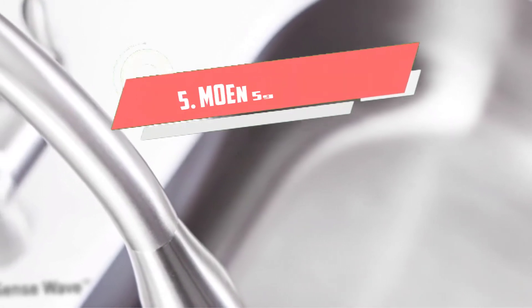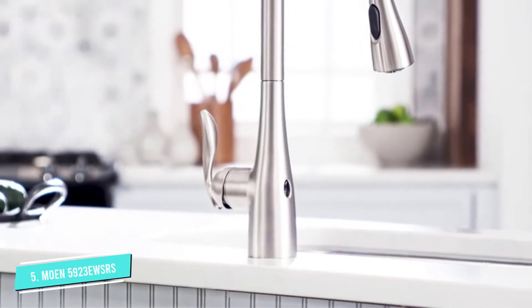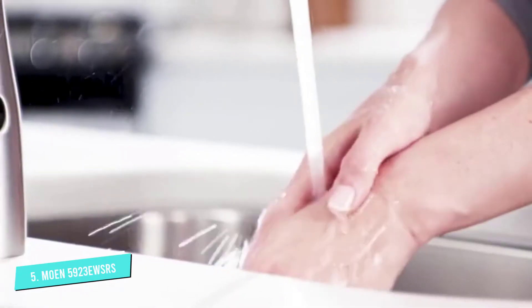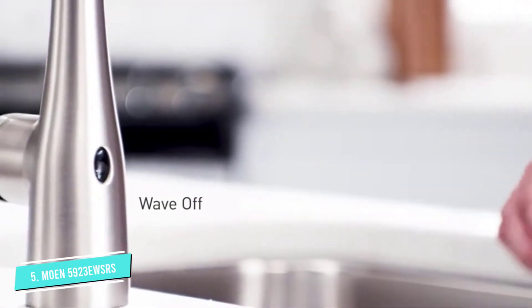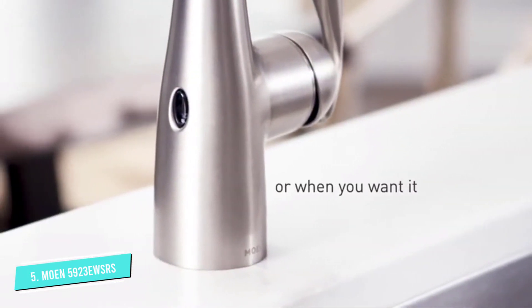Number 5: Moen 5923 EWSRS. Moen is one of the best brands for kitchen faucets, and the Align Touchless Faucet is no exception to the quality of craftsmanship you have come to expect from this trusted manufacturer. This faucet has a high arc which gives plenty of room for cleaning, while the use of a single handle makes it more compact and suitable for installation in all sorts of settings.